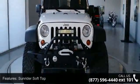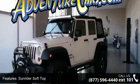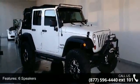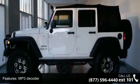This vehicle's top features include Sunrider Soft Top, 6 Speakers, MP3 Decoder, Air Conditioning, Power Steering, Steering Wheel Mounted Audio Controls, Normal Duty Suspension, Traction Control, 4-Wheel Disc Brakes and ABS Brakes.